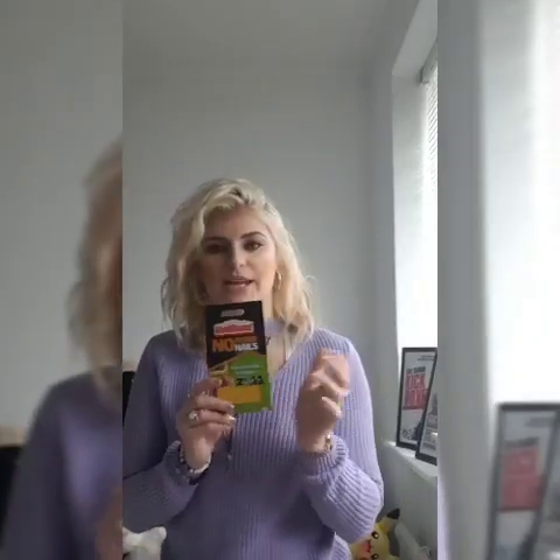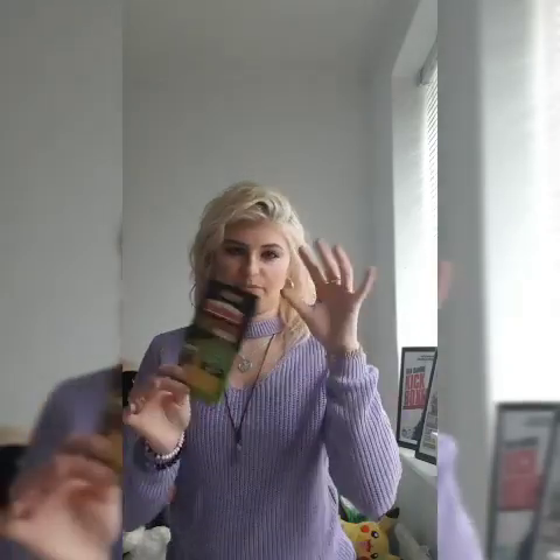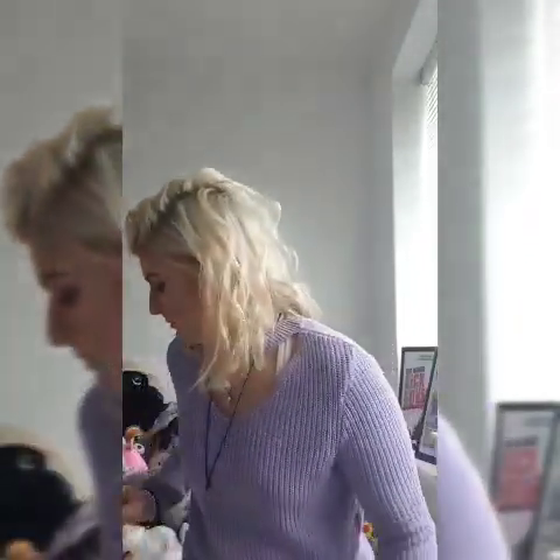I also got some more No Nails. In my beauty room at the moment I'm starting to put posters up and stuff. Last time I told you about the little sparkly thing, so that's for more of that.